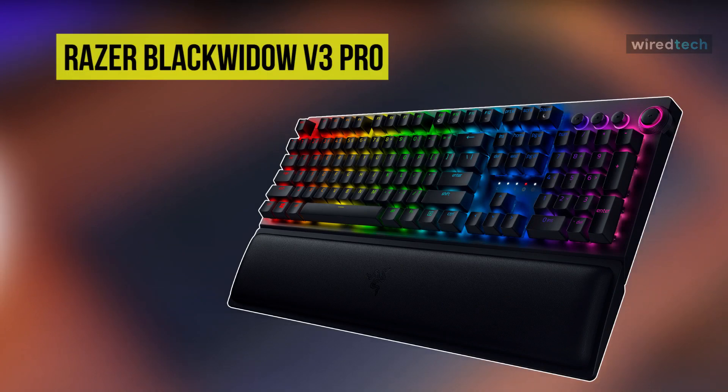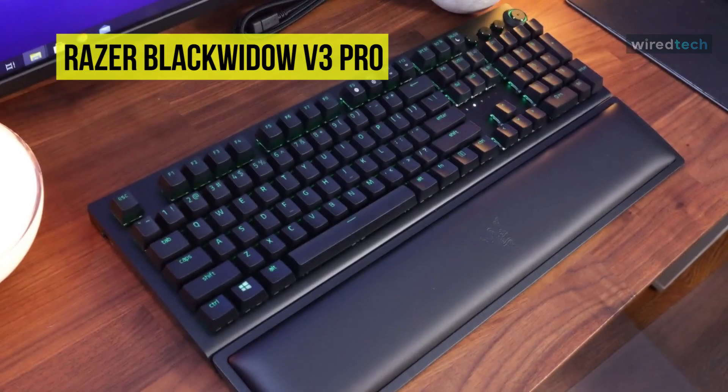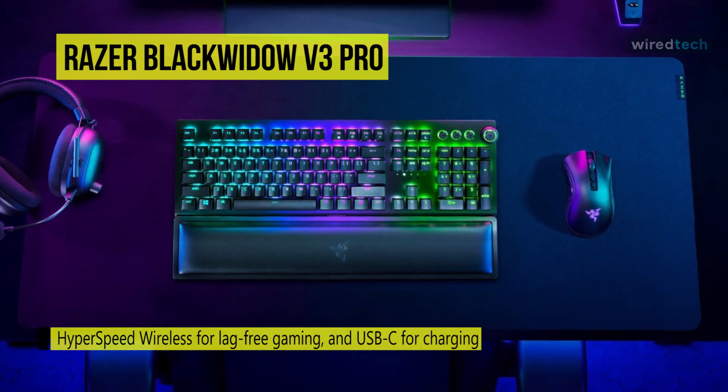Up next on the list, we have the Razer Blackwidow V3 Pro Mechanical Wireless Gaming Keyboard. This keyboard supports Bluetooth connection for efficient power consumption, HyperSpeed wireless for lag-free gaming, and USB-C for charging while in use.